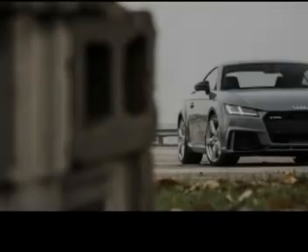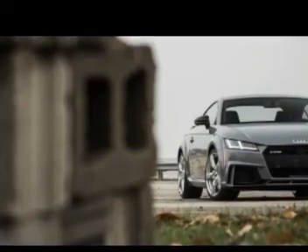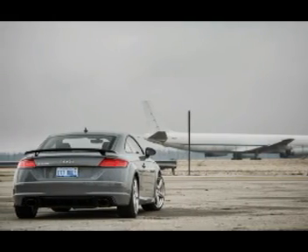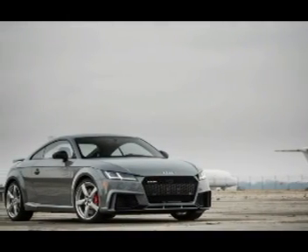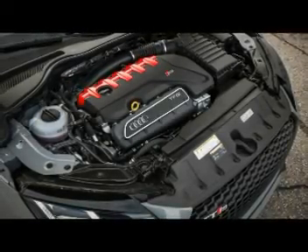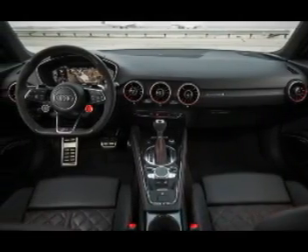With boost turned up from 18.1 psi in the first-gen car to 19.6 psi, the inline-5 now makes another 40 horses. At the same time, weight is down, largely due to the aluminum block that replaces the old iron lump. On our scales, the 2018 TT RS weighed in at 3,270 pounds, 42 less than the outgoing car.